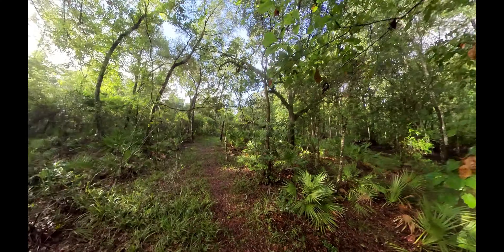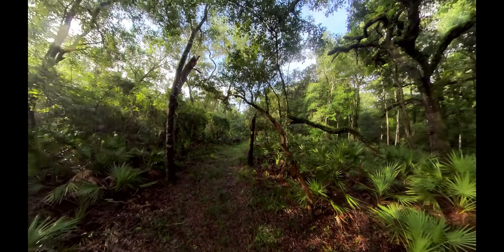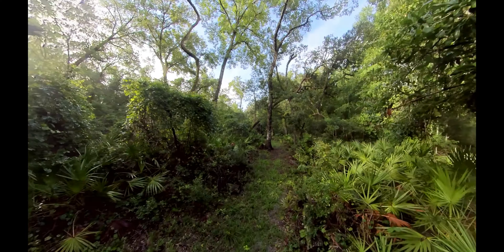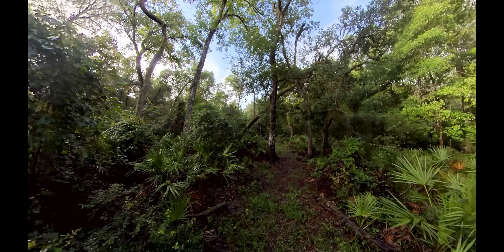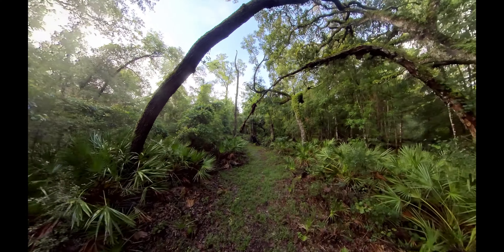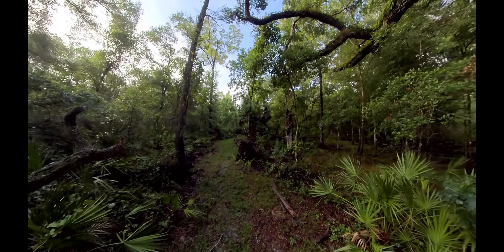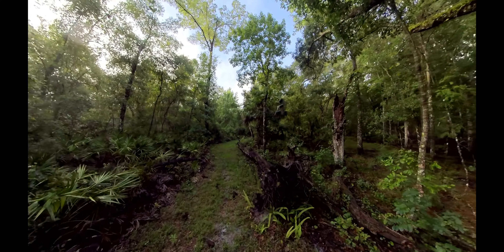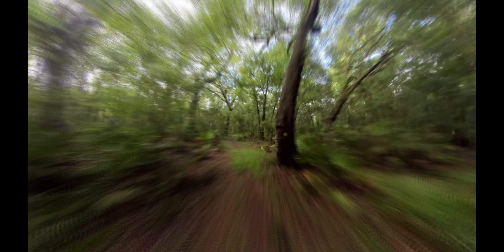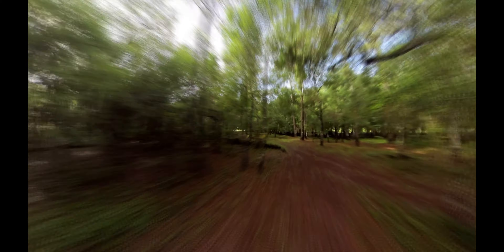We've been dry enough before that it's been soaking up all the rain, so we're not to the flood point yet. But definitely lots of spider webs — some of them are hard to see and you run right into them. At least on the way back I won't have to worry as much. Right there's the Withlacoochee River. I'll get back with you in a little bit.